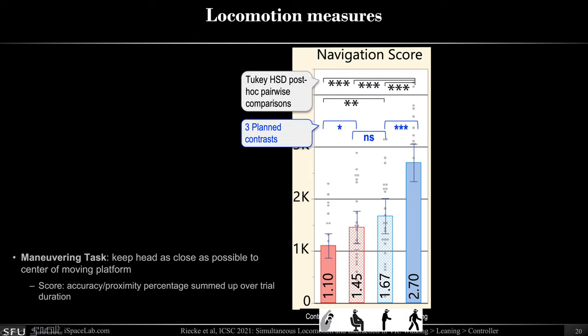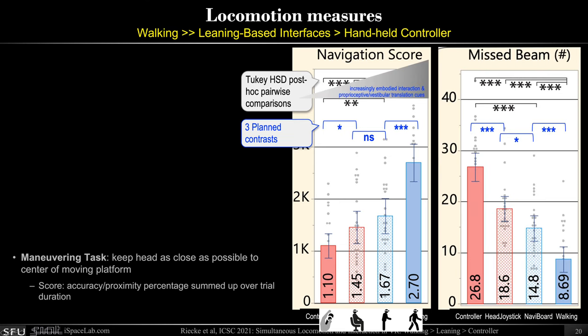Looking at the locomotion measures — the navigation score — we see a similar trend: walking best, controller worst, and the leaning-based interfaces in between, again aligned with our hypothesis. The number of times people failed to stay within the moving beam platform also shows a similar trend: controller worst, walking best, with some benefit of the leaning-based interfaces over the controller.